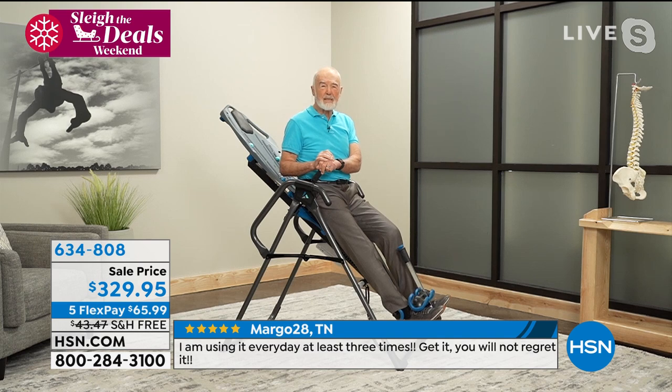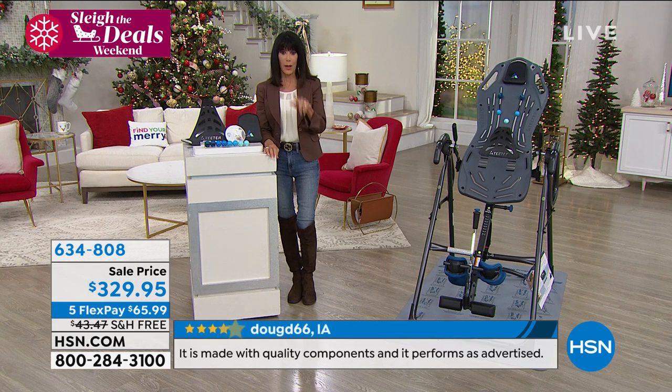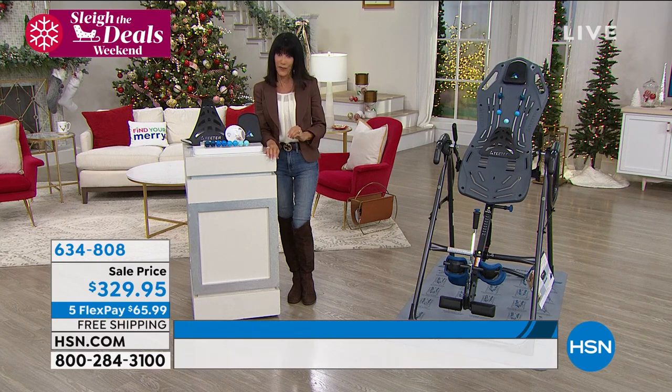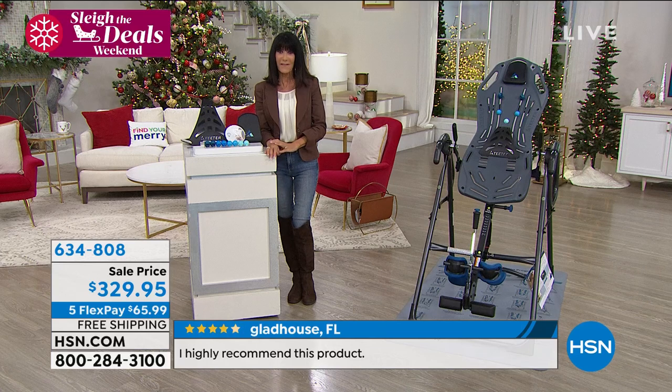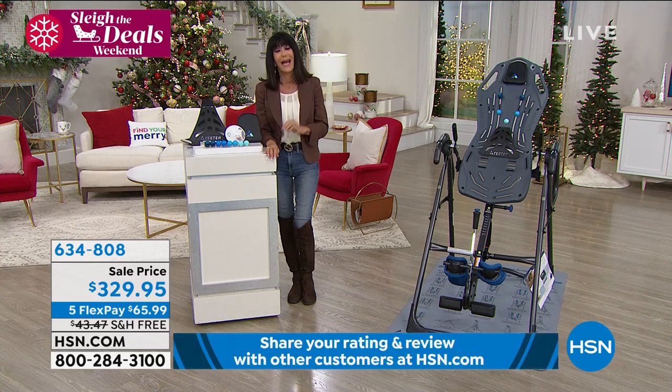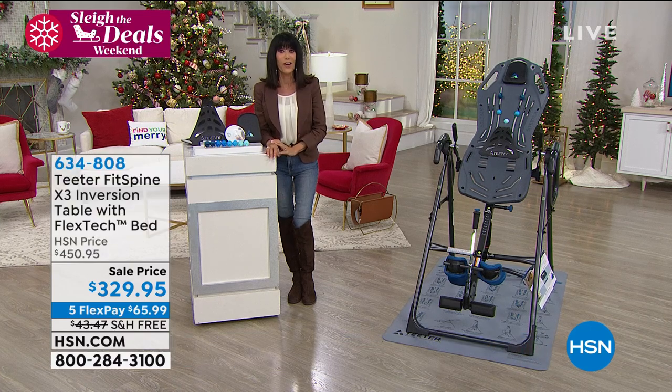We're going to share some great doctor testimonials, then come back to go through the entire table. By the way, $65 on any credit card, interest-free — that's all it takes to get this to your home. You get a Teeter inversion table that is UL listed and FDA cleared as a class one medical device, with a five-year warranty. And you don't have to spend hours putting it together — 85% assembled.